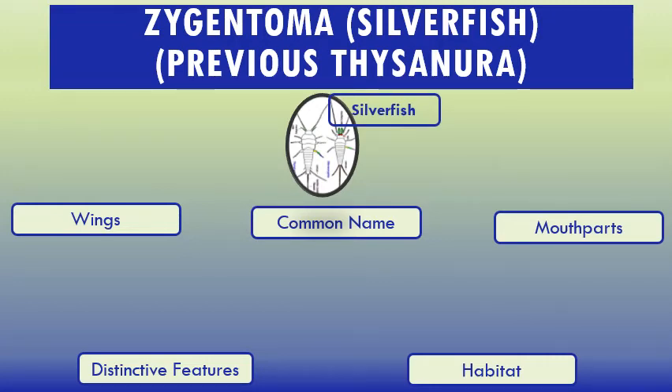Silverfish are nocturnal insects, typically 13–25 mm long. Their abdomens taper at the end, giving them a fish-like appearance. The newly hatched are whitish, but develop a grayish hue and metallic shine as they get older. They have two long cerci and one terminal filament at the tip of the abdomen between the cerci. They also have two small compound eyes.